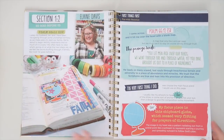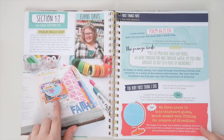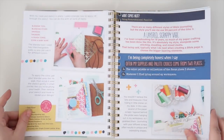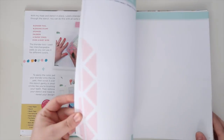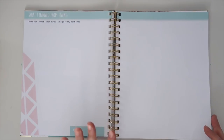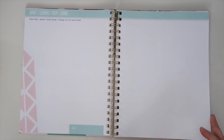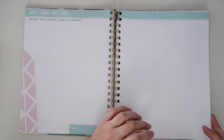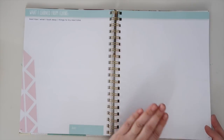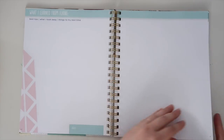Each gal just knocked it out of the park. Look at Elaine's beautiful page — there are step-by-step instructions and blank space for you to try. I have been saying since day one: if you're nervous about trying something in your Bible, try it on a scrap piece of paper or try it here in this workbook, and then jump right into your Bible.